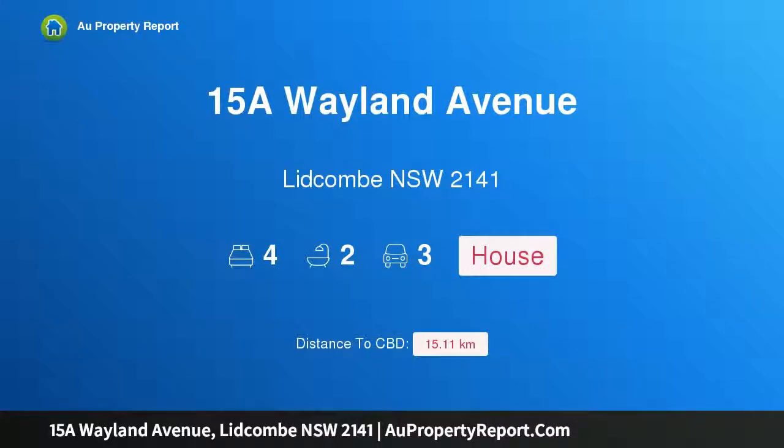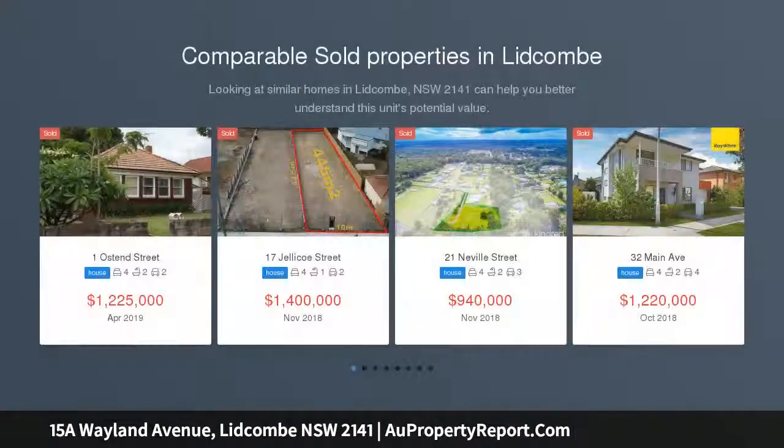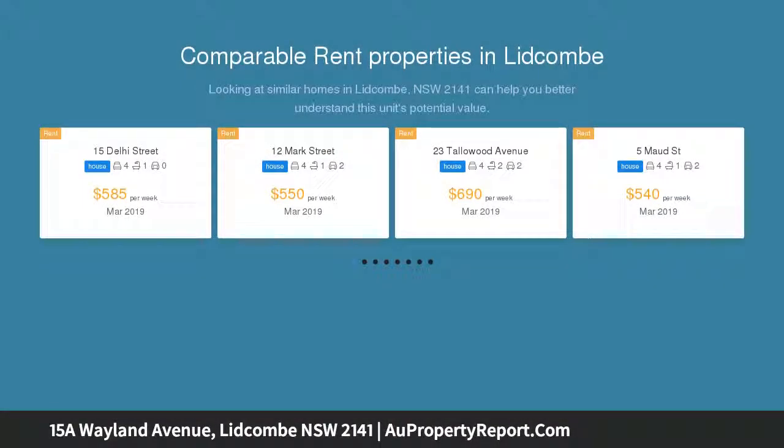I am glad to introduce property 15A Wayland Avenue, Lidcombe, New South Wales 2141. Vendor says sell. The home boasts well-proportioned interiors, a spacious living area and well-sized kitchen, plus four bedrooms plus an extra bedroom study, all with built-ins.